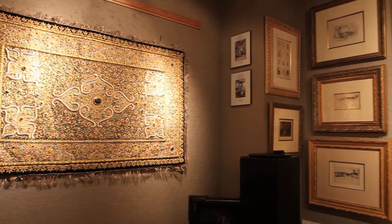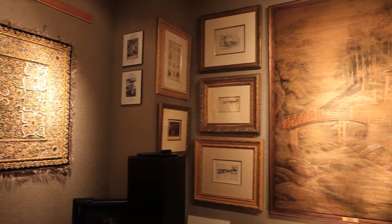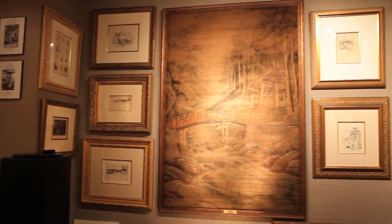Bronze sculpture, art glass, and limited-edition prints complete these extensive offerings.